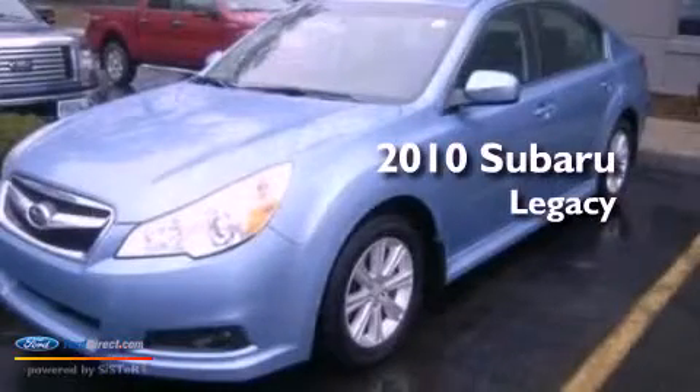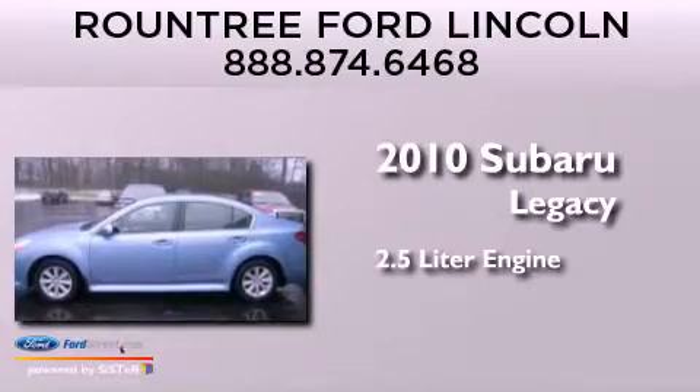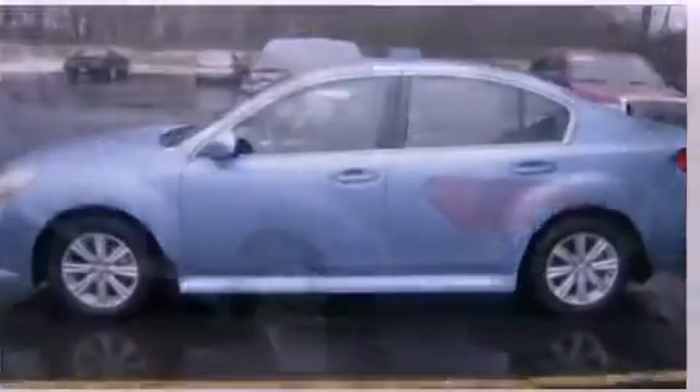This is a 2010 Subaru Legacy. It features a 2.5-liter engine, an automatic transmission, and all-wheel drive.